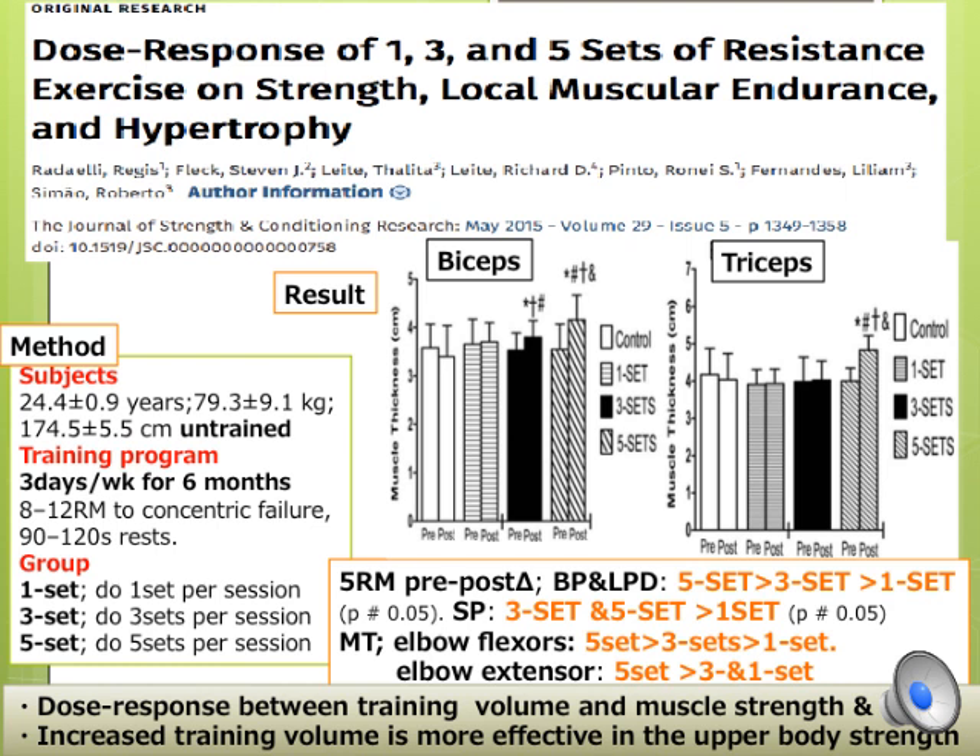Another study compared the impacts of 1, 3, and 5 sets per session on strength and hypertrophy in an untrained population. Participants performed 1, 3, or 5 set sessions 3 days per week with a full body workout including 10 different exercises for 6 months.